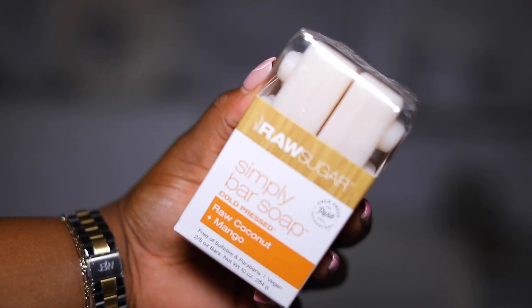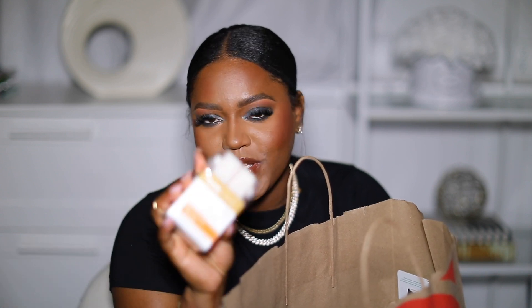I also got some more soap. This is the Simply Bar Soap from Raw Sugar. I started using bar soap a few weeks ago and I really, really love it. I just feel like it makes you a little bit more clean — it's very squeaky clean with bar soap. It also reminds me of my childhood; I grew up on bar soap, so this is very nostalgic for me. This is the mango and coconut one from Raw Sugar.